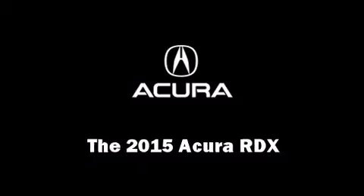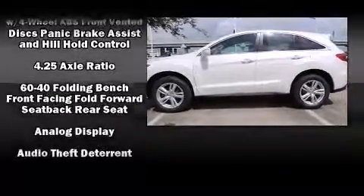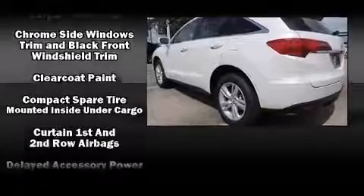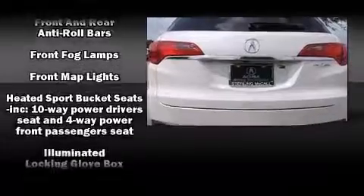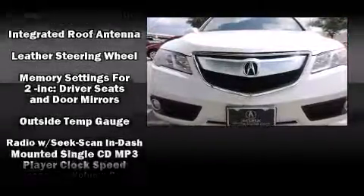The 2015 Acura RDX — smooth gear shifts are achieved thanks to the refined six-cylinder engine, providing a spirited yet composed ride and drive. Acura infused the interior with top-shelf amenities such as heated seats, power windows, and a power moonroof.